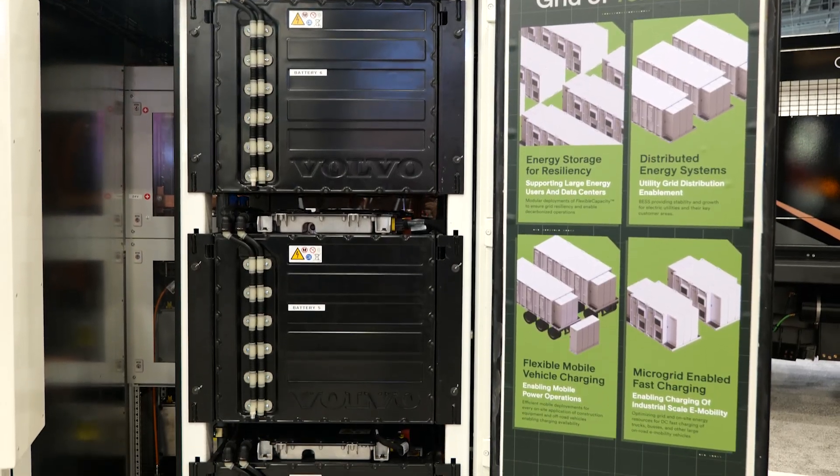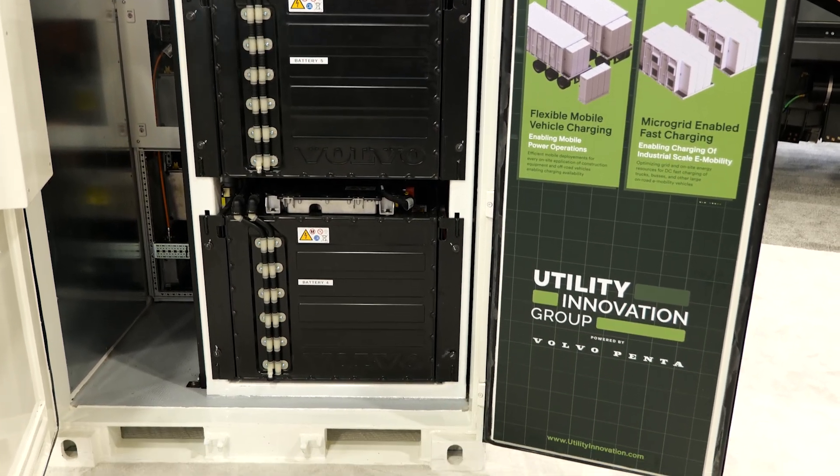Darren, can you give an overview of what battery storage is and Volvo Penta's role? Certainly. Volvo Penta has two main segments: an industrial segment and a marine segment. This is on the industrial side. Our role is that we are the component supplier of the Volvo Group — the sales channel to the OEM market for Volvo Group components. That's exactly how we're going to market in the energy storage segment.